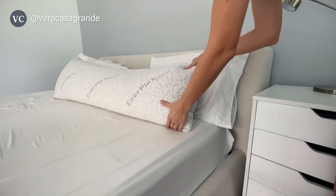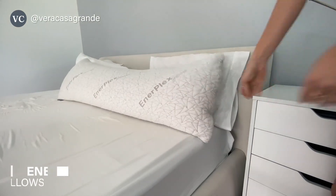In this video, I review the Enerplex body pillow. Seriously, this is the best body pillow ever.